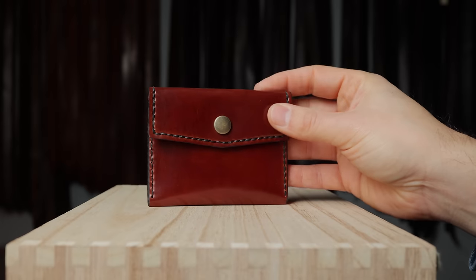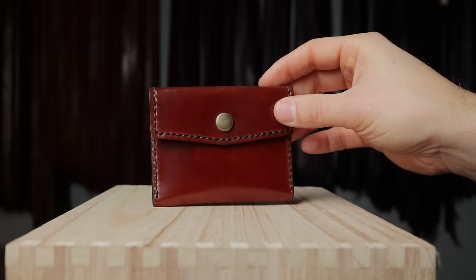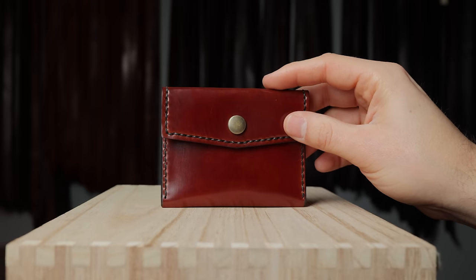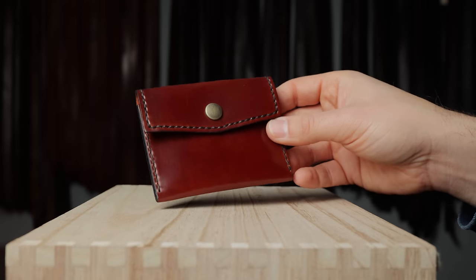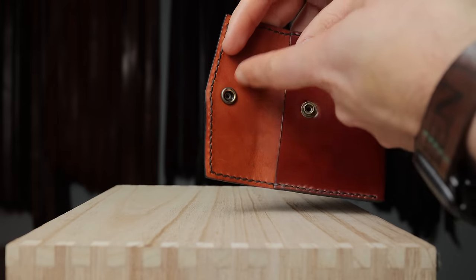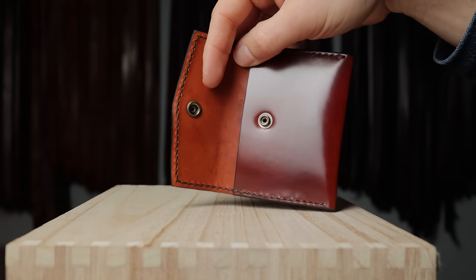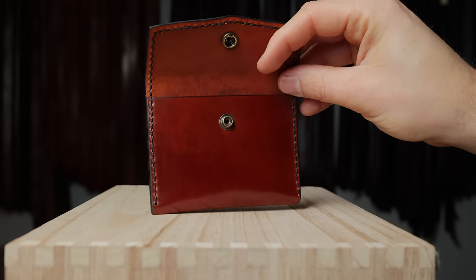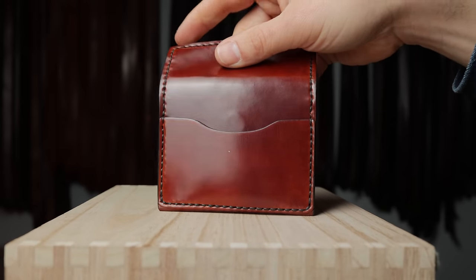Here's another absolute stunner — this is our Vic snap wallet in a piece of shell cordovan that was actually originally a mistake. This was supposed to be dip dyed amaretto shell cordovan, but we've started calling it blood orange shell cordovan because the color is much more red than amaretto is supposed to be. On the inside you can see a little bit more of that orange shade — the amaretto color on the back side. The Vic snap wallet is also hand stitched with a card slot on the back.